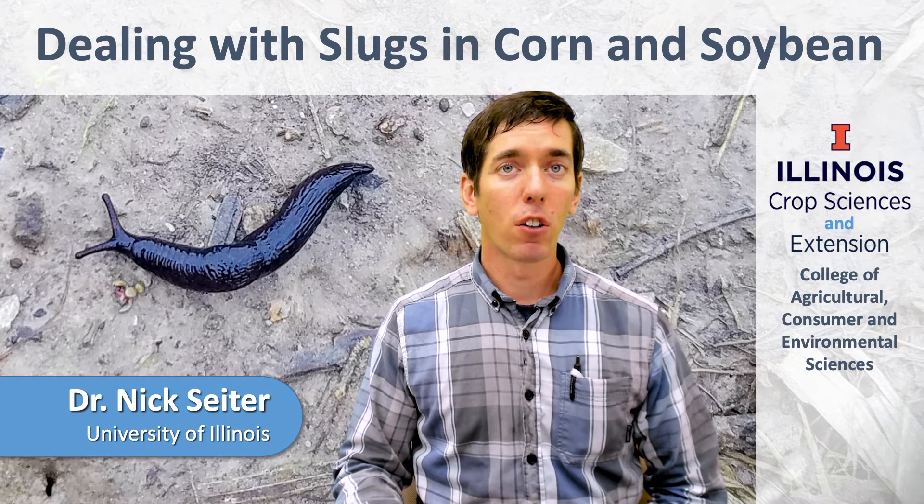Hi, I'm Nick Sider. I'm a field crop entomologist with the University of Illinois. Today I'll be talking about slugs and slug management in corn and soybean.